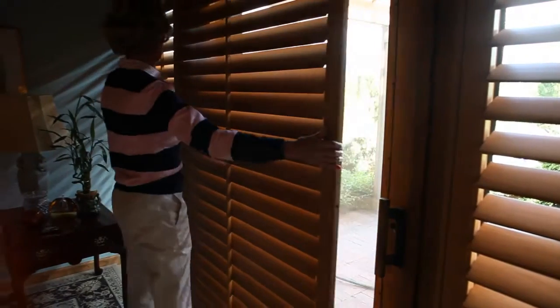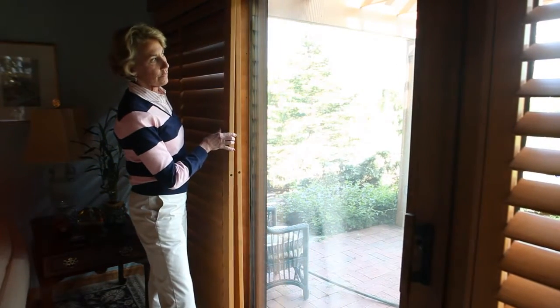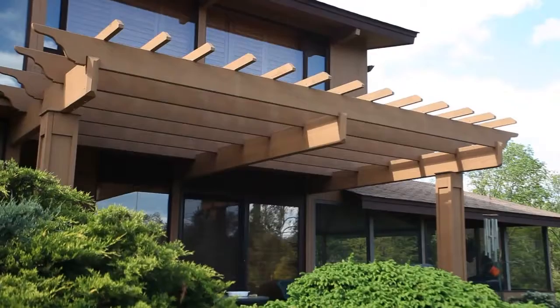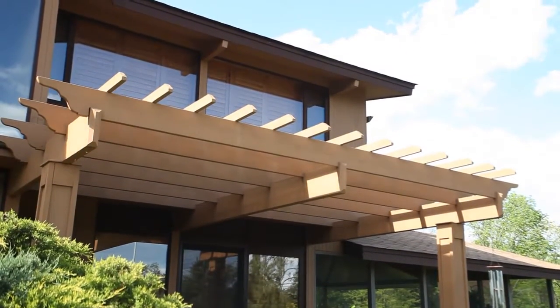Most of the time when people refinish them, it's mainly to change the color, to change the decor of the room. We don't just offer 10 or 15 colors — we offer a custom color. We'll match the color exactly to your trim, and that is something special for a window treatment or a custom shutter. These plantation shutters are built to last forever.